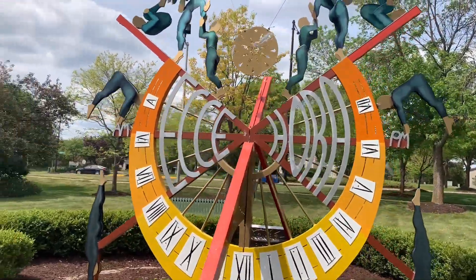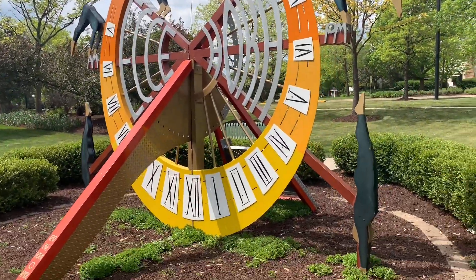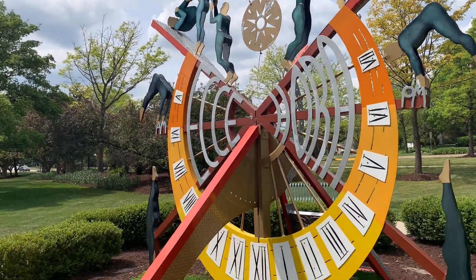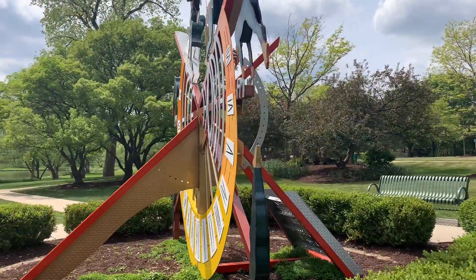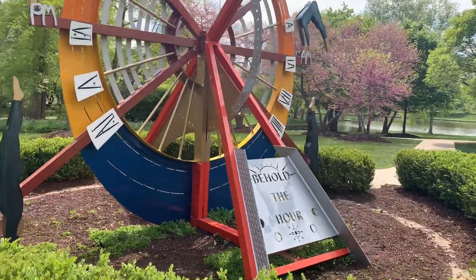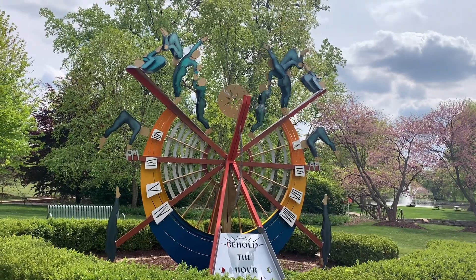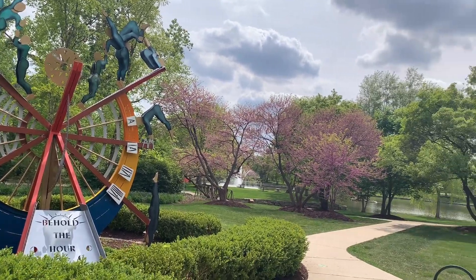They do tumble splits — acrobats, right? See she's doing a headstand. I don't know what she's doing — I think that's acrobats. Yes, that's cool, they're doing gymnastics, right. Behold the hour, behold the hour. Yes, this clock is made at 9,946. Oh what time is it? Oh so pretty.